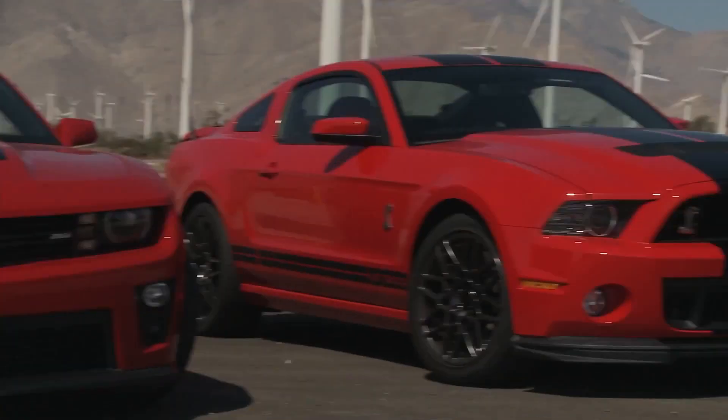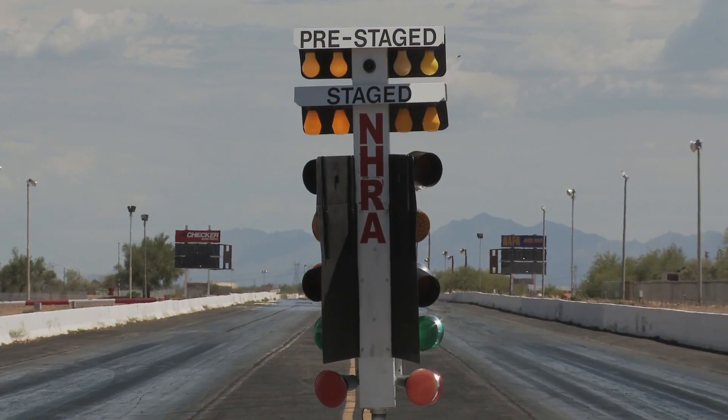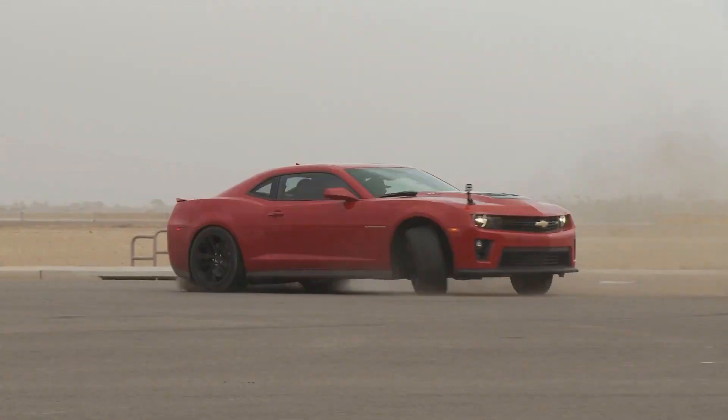Brand new Camaro ZL1. Brand new Mustang GT500. You've seen it before — pretty much everyone knows that car handles better, this one's faster in a straight line. So we're not going to bother with that test. Instead, we're a couple of muscle car guys. We're just going to find out which car is plain more fun. We're taking a road trip to Speed World Drag Strip in Arizona, which is at risk of closing, and that can't happen. So we're going to drag race these cars there and be really irresponsible along the way.